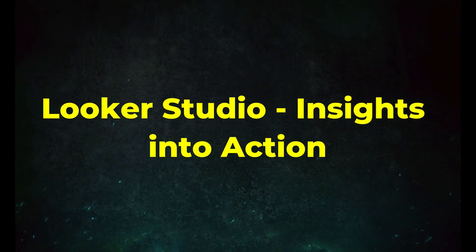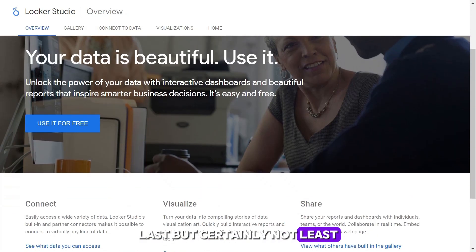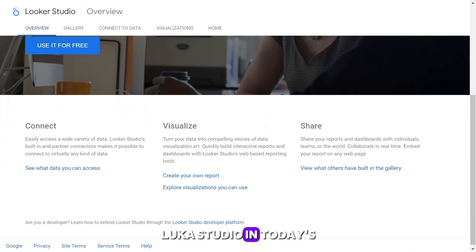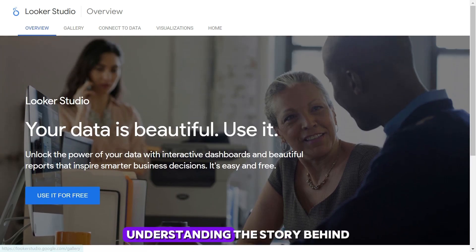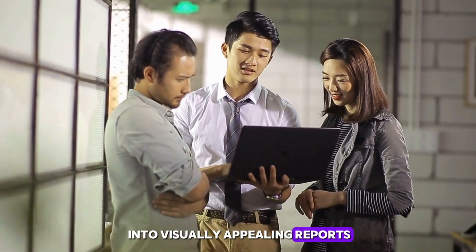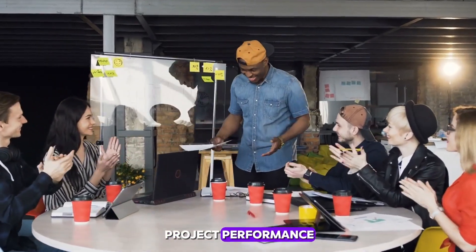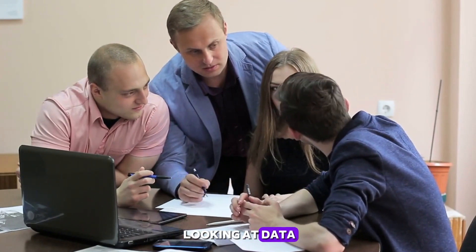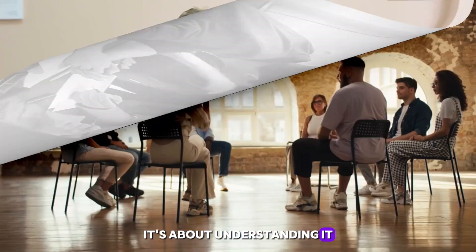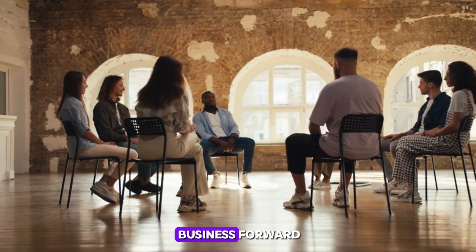Tool 5: Looker Studio — insights into action. In today's data-driven environment, understanding the story behind the numbers is crucial. Looker Studio turns your data into visually appealing reports and dashboards, offering insights into your project performance, audience behavior, and more. It's not just about looking at data; it's about understanding it and using those insights to make informed decisions that propel your freelance business forward.